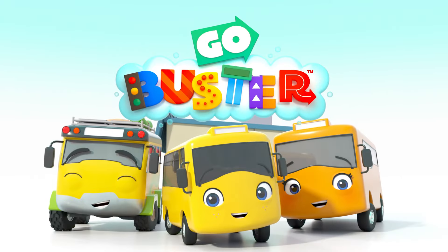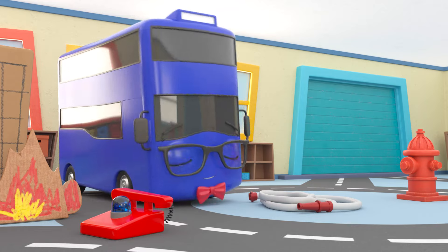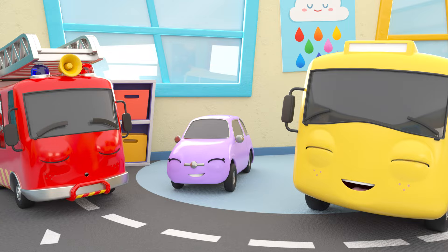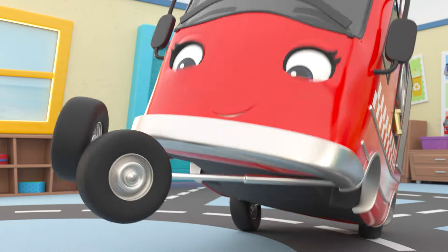Go Buster! Buster and his friends are at school, and today they have a very special visitor. It's Mommy Fire Truck! Hooray! She's here to show them what a fire truck does.